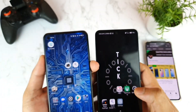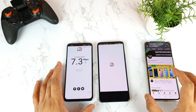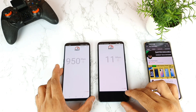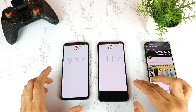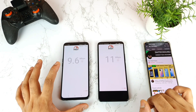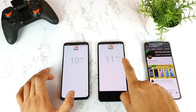Let me start the speed test comparison between both phones. First I'll use the Fast speed test application, which is a good application for testing speeds. Let's see which phone will detect the highest Jio speeds at this moment. Both phones are using the same Jio SIM card only.